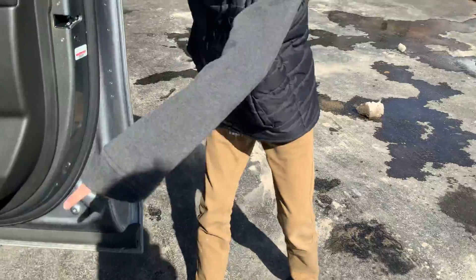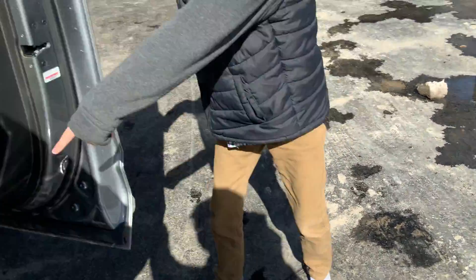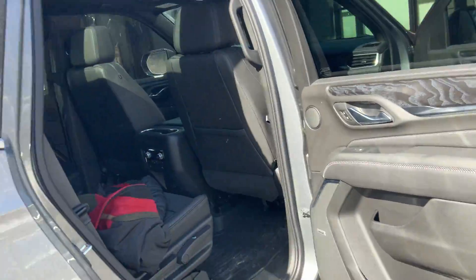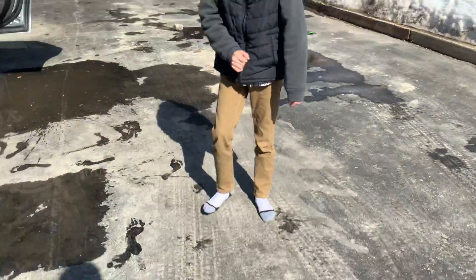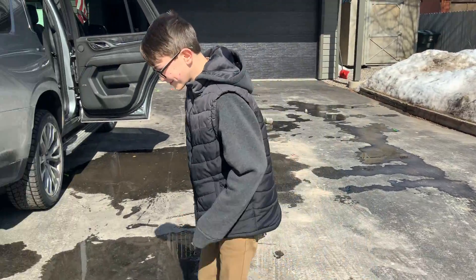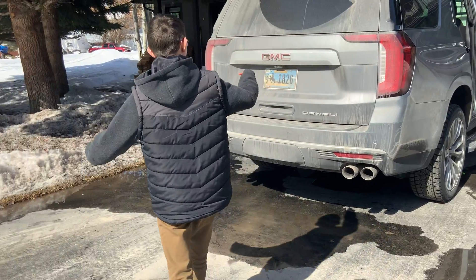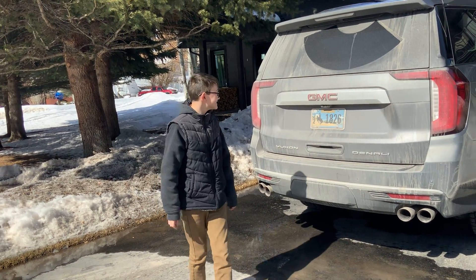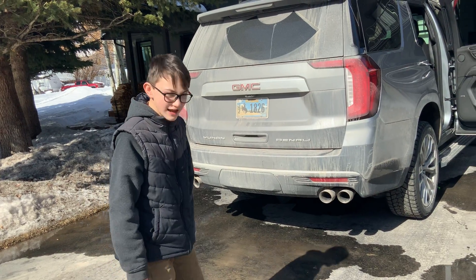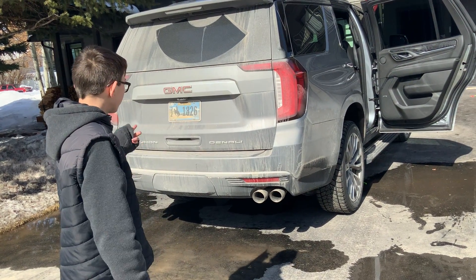Pretty luxurious and roomy on the inside, except for where Stella sits. Yeah, that's not a good spot. Now let's... This is so dirty. I'm playing it. Where did you guys find this car? In a graveyard?